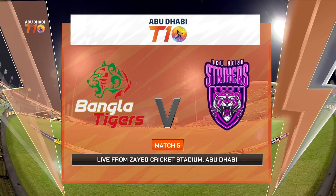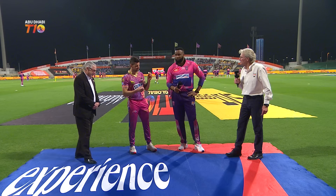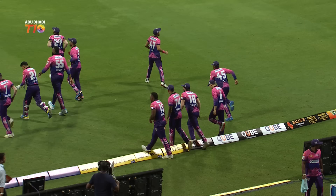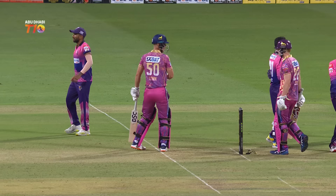Hello and welcome to the highlights of match number five in the Abu Dhabi T10. It is the Bangla Tigers versus the New York Strikers. This is a game where the Strikers have to bounce back after losing their first game against the Gladiators. The Strikers won the toss and they elected to bowl first.